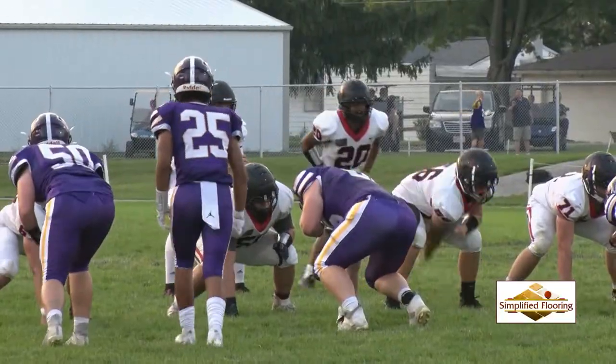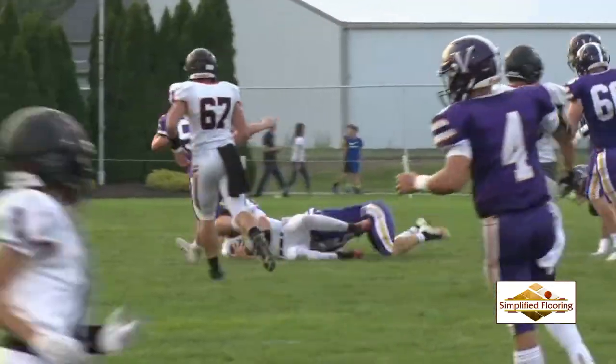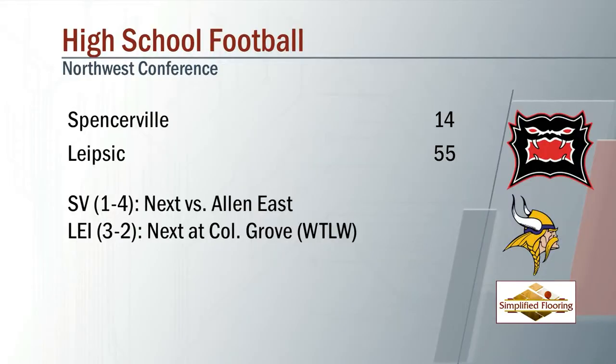But on the fourth down, the Vikings defense stops them. It's a sack on Josh Henline. The Vikings roll Spencerville 55-14.